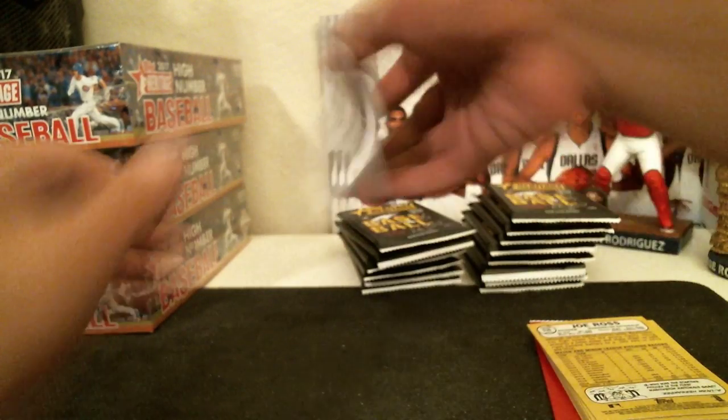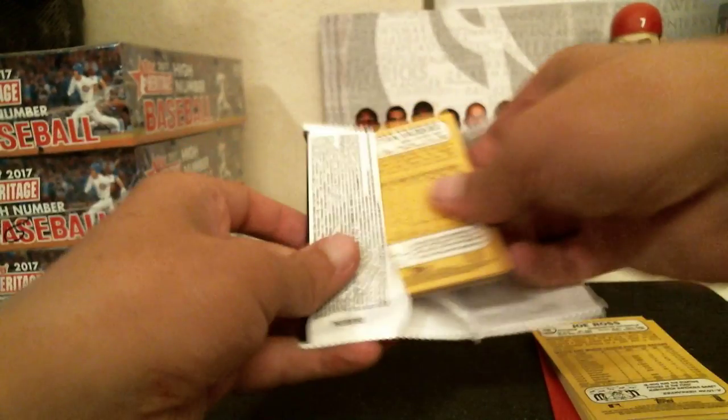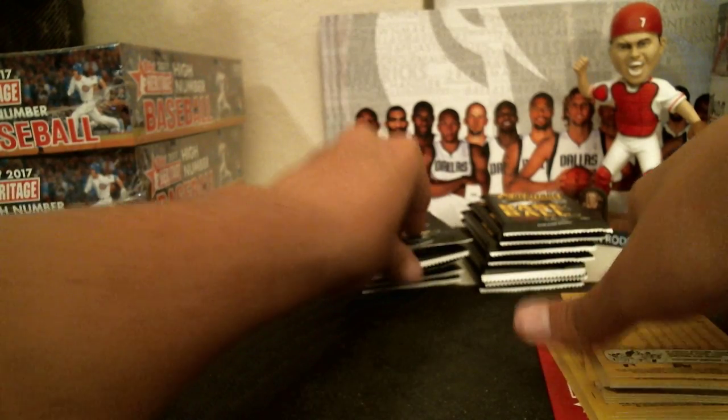For those of you who were not in the break last night, we did hit a KB auto. It's a pretty sick KB auto that we hit last night.